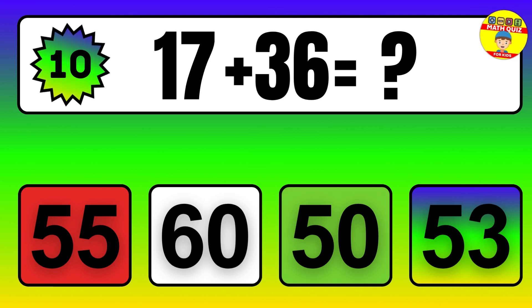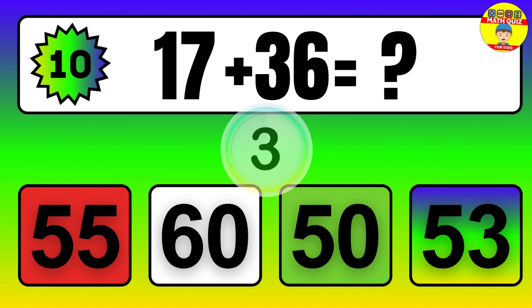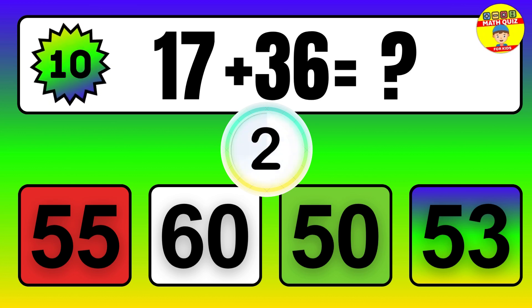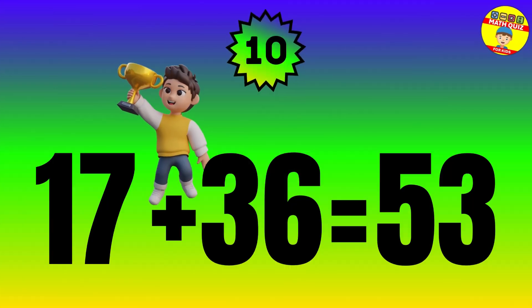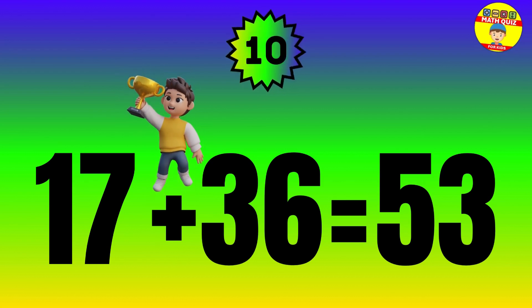Question. 17 plus 36 equals what? The answer is 17 plus 36 equals 53.